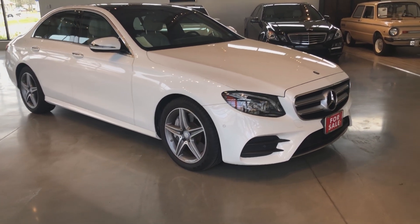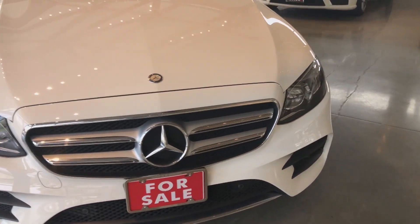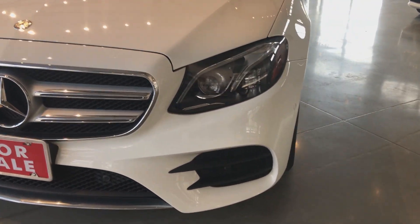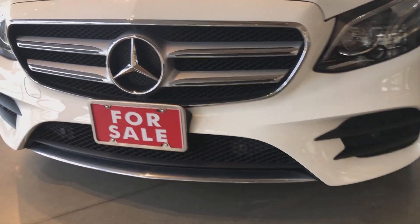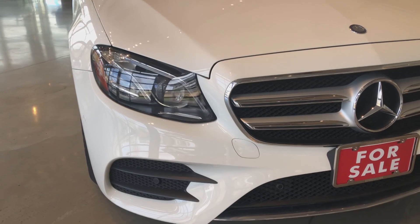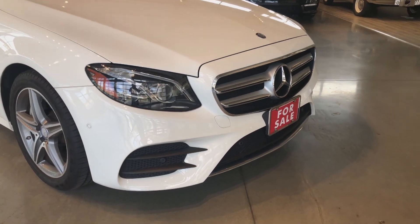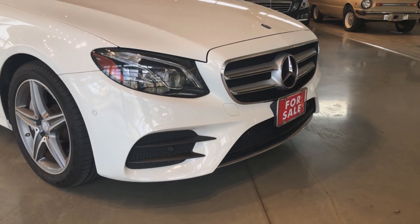We have verified the paint meter readings with our sophisticated paint meter tool. As we look at the front of this car, it is in beautiful condition. That front bumper cover is largely free of any imperfections — very minor couple of spots, but nothing even worth mentioning. The headlights are clear and the chrome looks great.